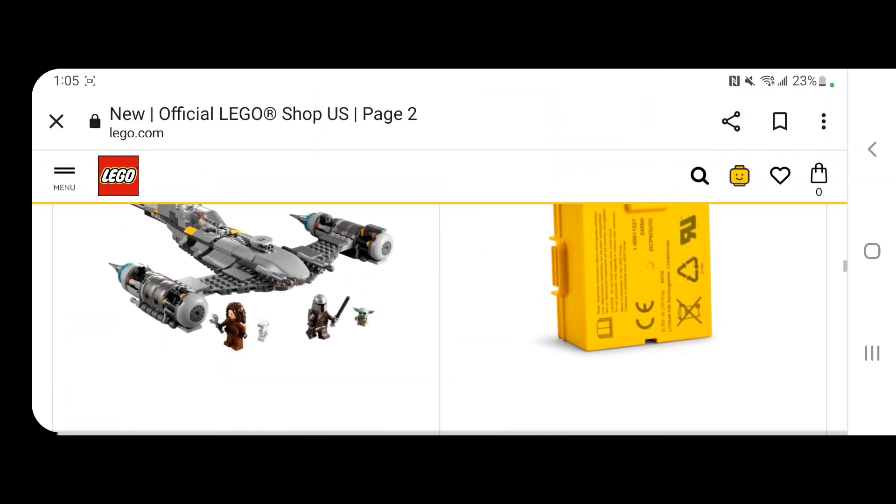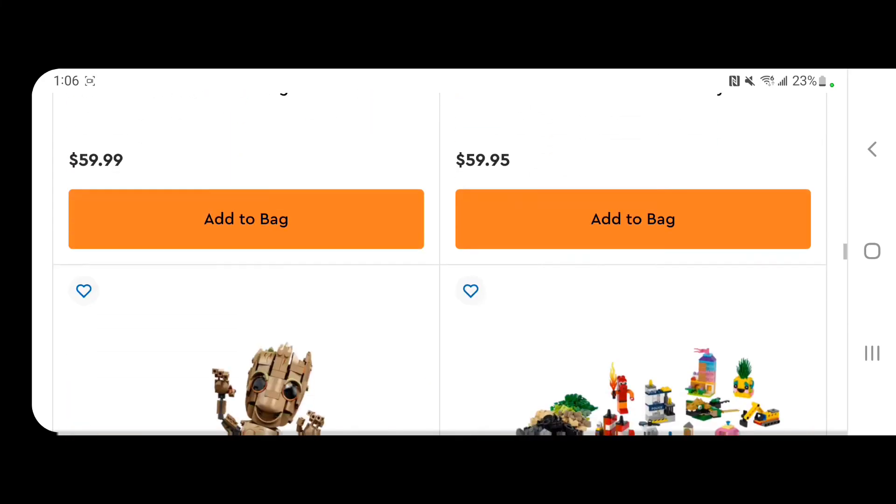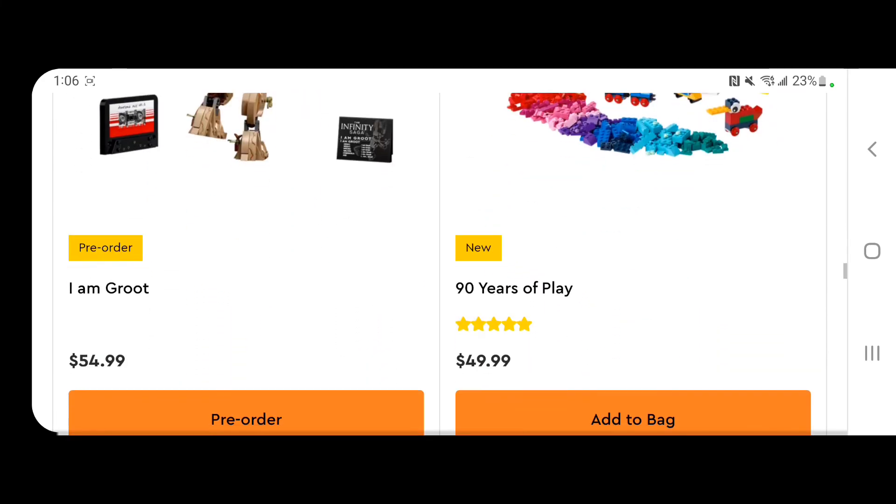The Mandalorian N1 Starfighter is another set that just came out. Beautiful set — I thought LEGO did an amazing job with it. We haven't gotten a Naboo N1 Starfighter in a while, so I'm happy we got some version of it. But again, you're going to have to wait at least one to two years. This is probably going to be out until the end of 2023, maybe 2024. At $60, I don't know if it's worth $60, but definitely wait to see if you can get it cheaper at the end of its lifespan — maybe for $50 or $45 — and try to make your money back after it retires.